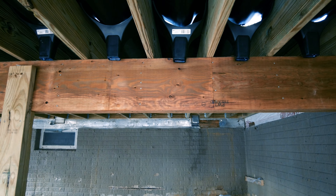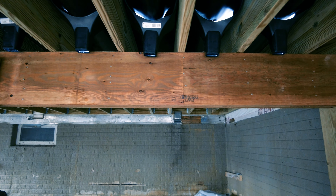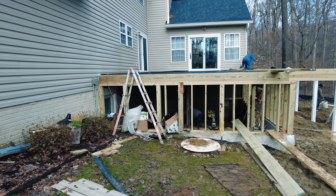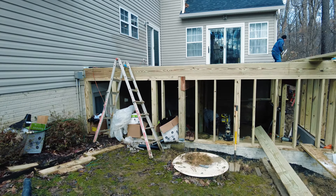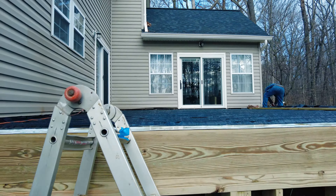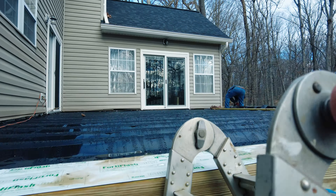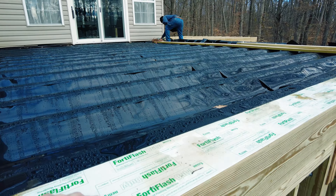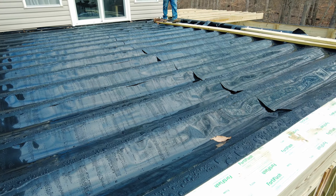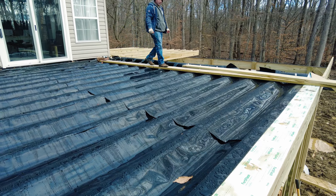We got all of our rain escapes on Saturday on the framing part of the screen room. Even though it'll have a roof, the customer decided we'll put the under-deck drainage system up here. This way, anything he puts in the storage room will stay dry. So we got all that finished.